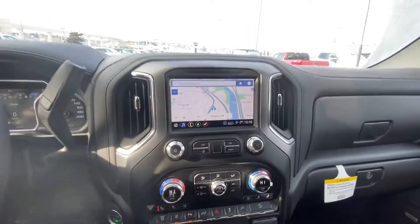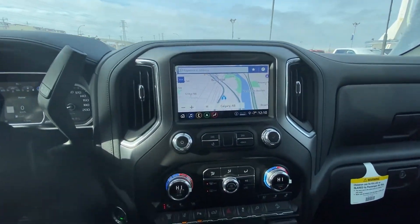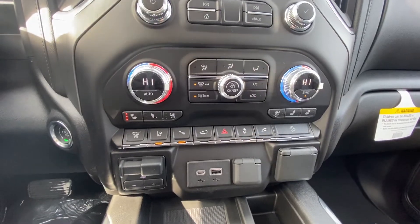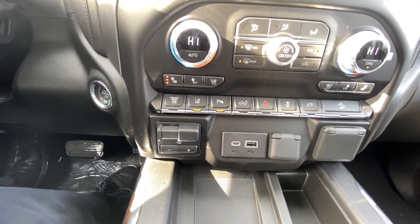Push button start coming through the center here, aided by the touchscreen for audio, navigation and climate controls, and heated and ventilated seats up front. We do have the exhaust brake as well as the lane keep assist and parking sensors. This truck also has the integrated trailer braking system.